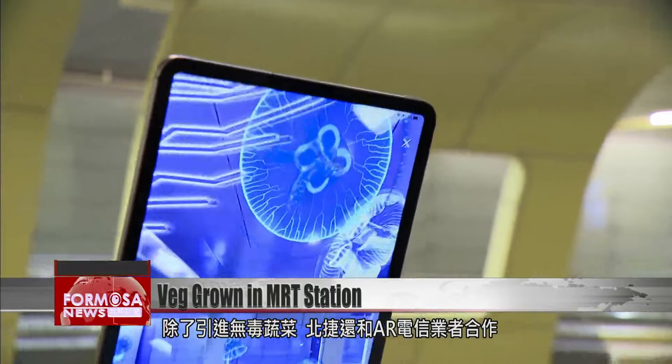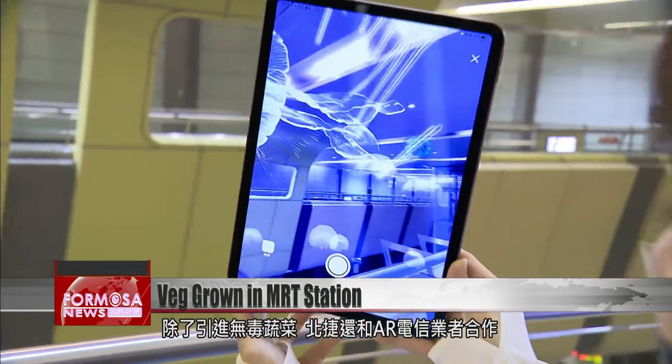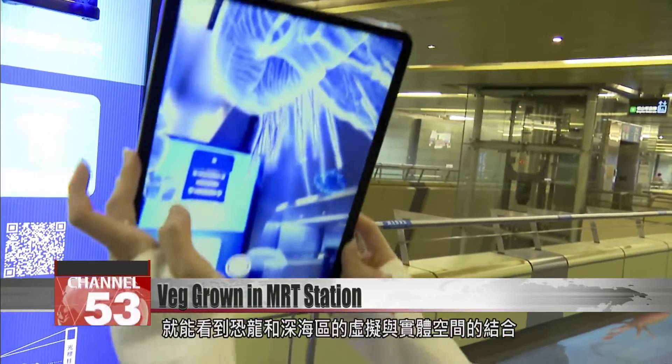Another high-tech partnership from Taipei MRT is a collaboration with an augmented reality company, bringing AR into the metro. Passengers scan a QR code to experience a virtual world of dinosaurs and deep-sea creatures.